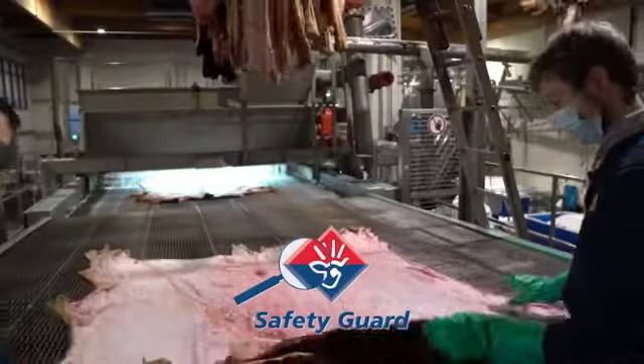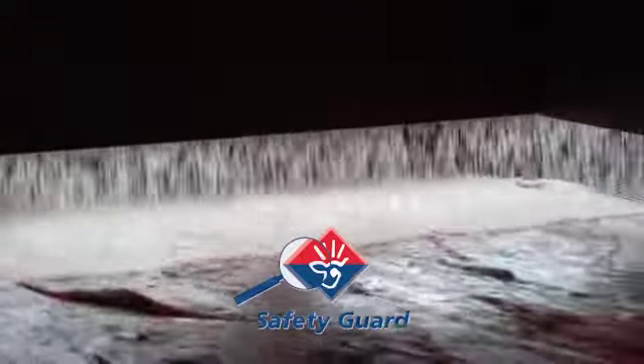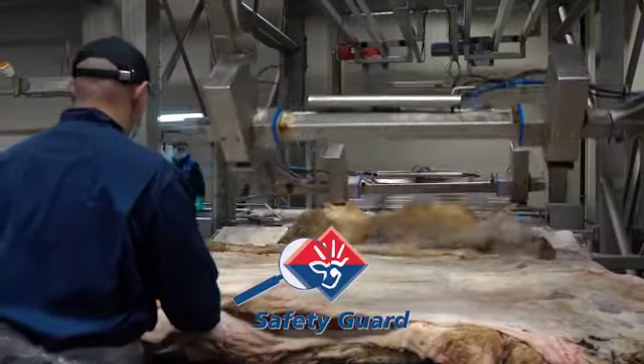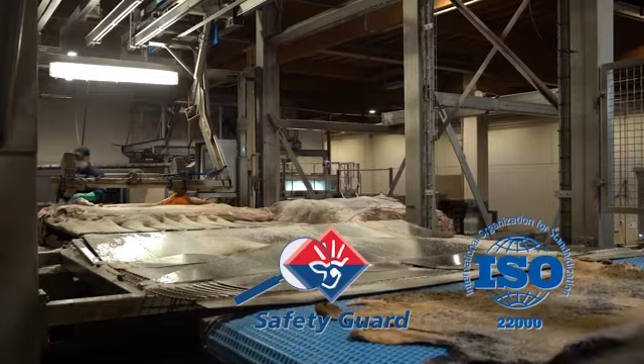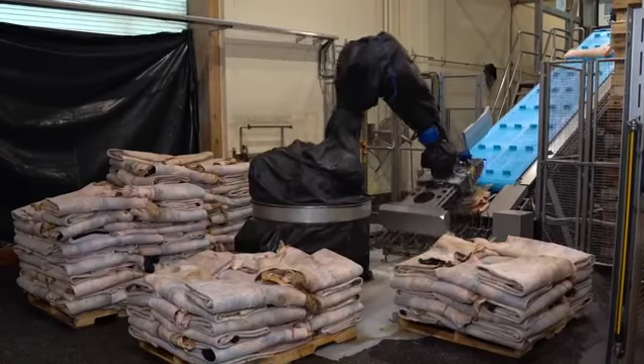SafetyGuard is the Vandrie Group's integrated quality system and is supervised by the Dutch Food and Consumer Product Safety Authority. It is based on ISO 22000 and a range of international high standards, and is designed to meet the requirements of customers worldwide.